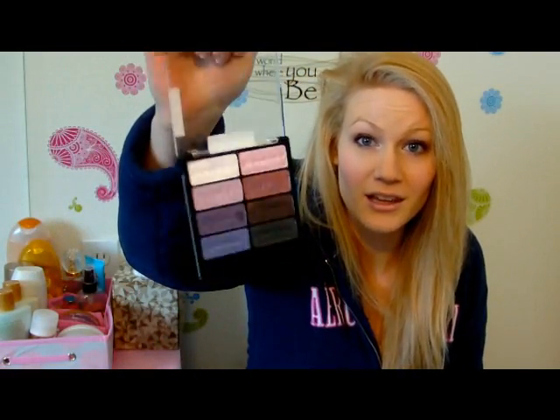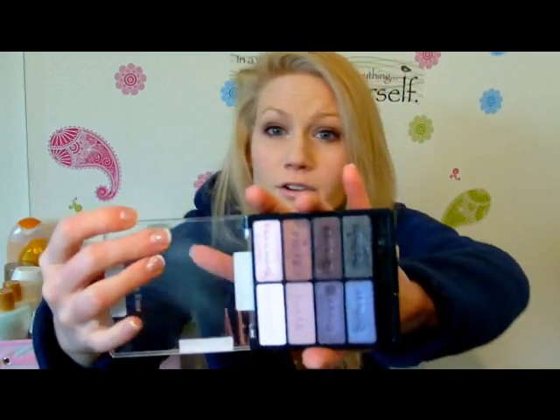First one, my favorite eyeshadows of the month — it is the Wet n Wild Eyeshadow Palette in Petal Pusher. I've done a tutorial on this. I love this; I've talked about it in like 3 videos now. They're just beautiful colors, wonderful quality, and I love them. I've been wearing them a lot, especially around Valentine's Day since they're like pinks and purples. They're like the perfect spring palette.